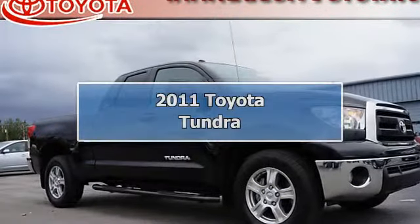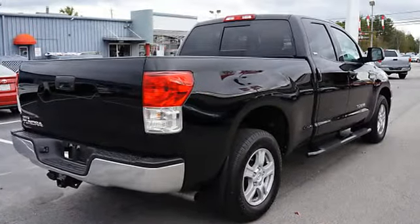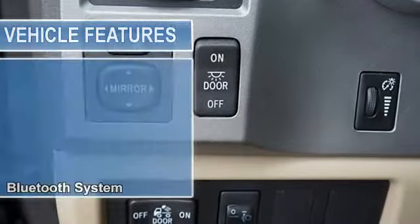4.6L 580 OHC 32V VVT-i. Wow! What a sweetheart! Toyota Fever! Confused about which vehicle to buy? Well look no further than this trusty 2011 Toyota Tundra.